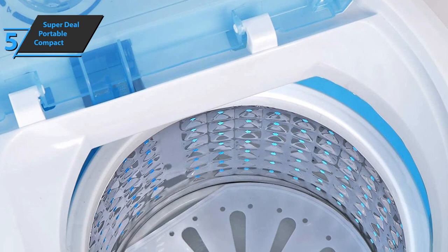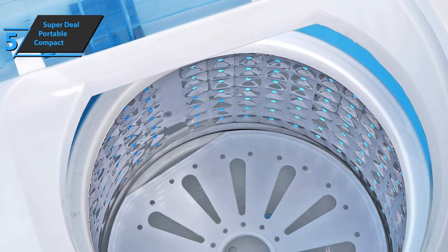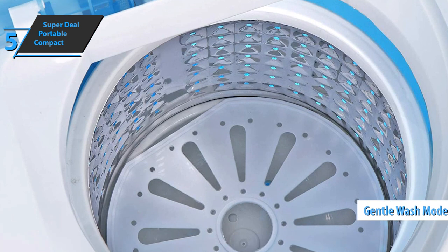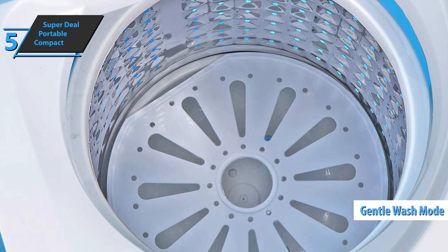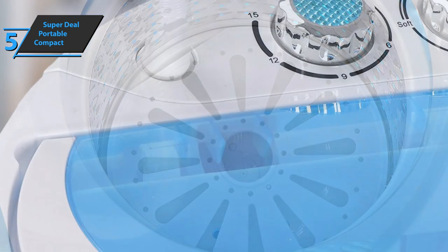As a result, there are no problems with washing baby clothes, underwear, or woolen clothes. Set the appliance to the gentle wash mode and wash without worries. In addition, the lightweight space-saving design makes this mini washing machine easy to move and fit into tight spaces.